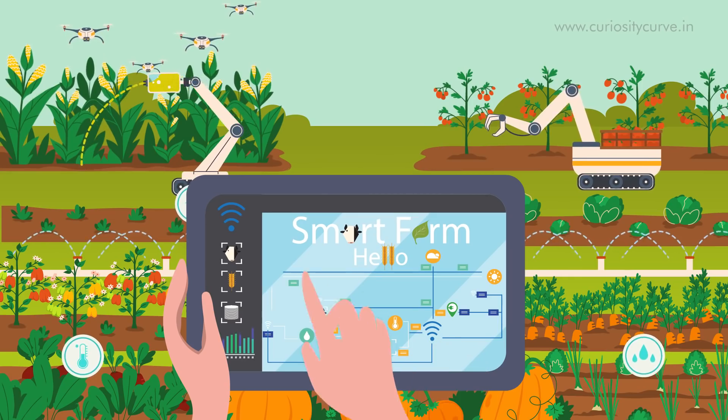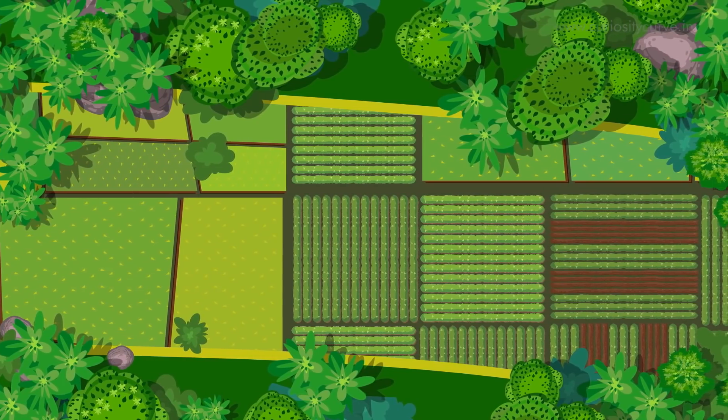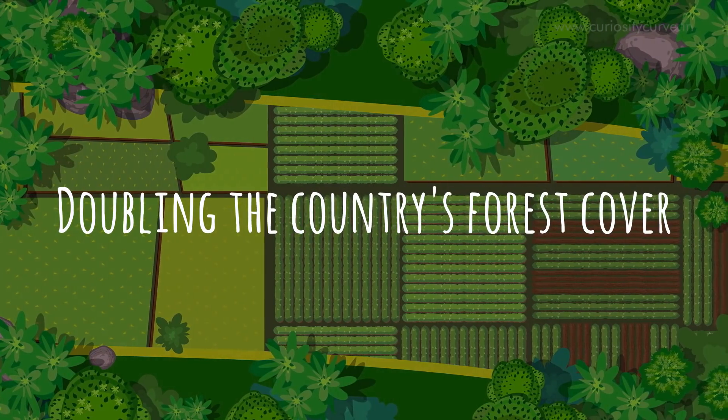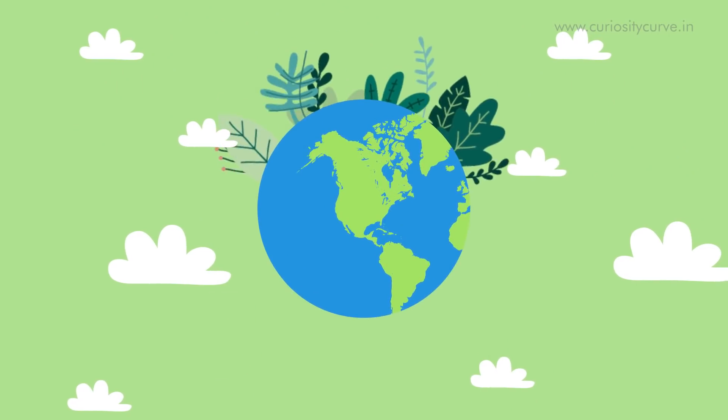In fact, many such practices are already in use today. In Costa Rica, farmers have intertwined farmland with tropical habitats so successfully that they have significantly contributed to doubling the country's forest cover. These farms are producing food while restoring the planet.